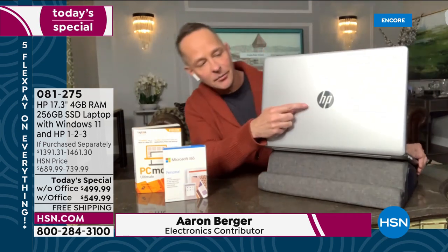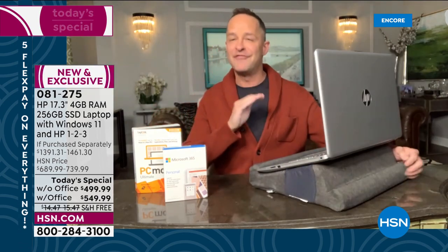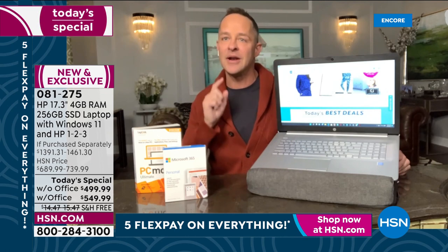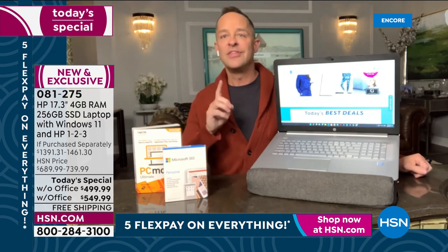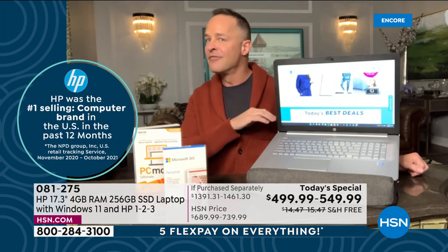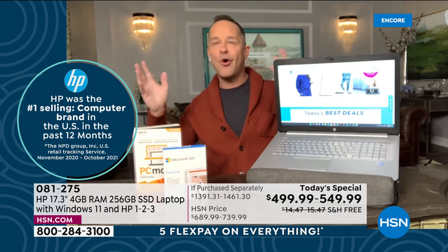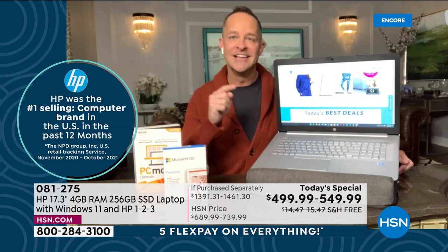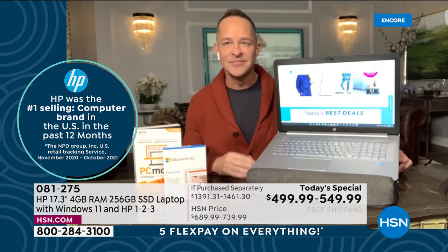The biggest thing is the brand. HP is the number one selling brand in computers in America for the past year — officially we have the data for the last 12 months. It's also the number one selling brand at HSN. HP works so hard to bring exclusive value — look at that price.